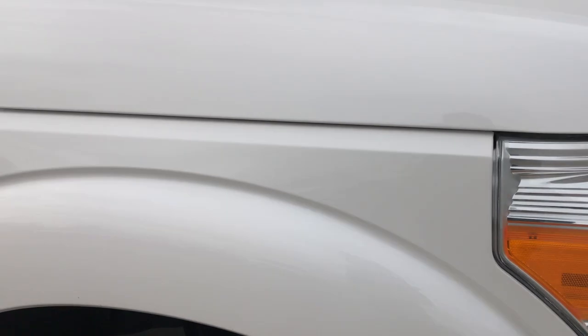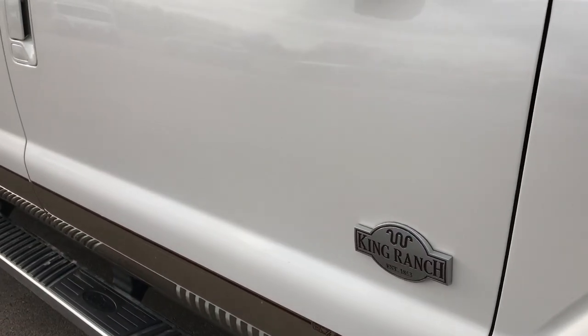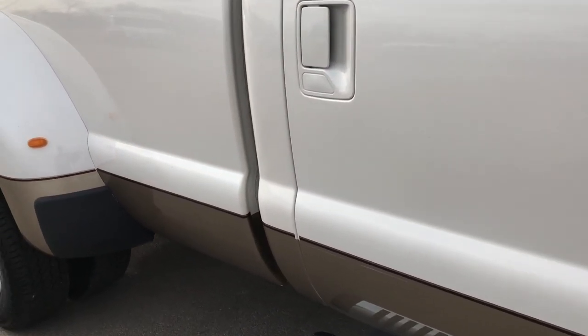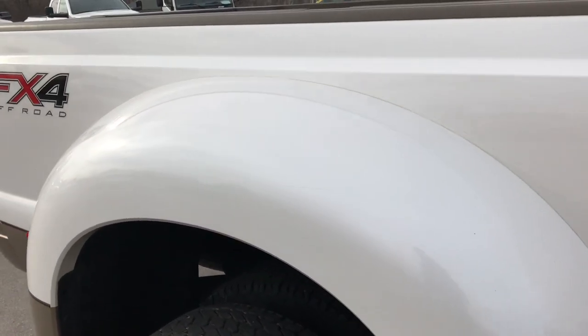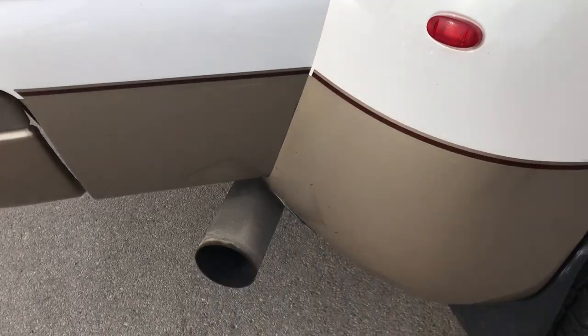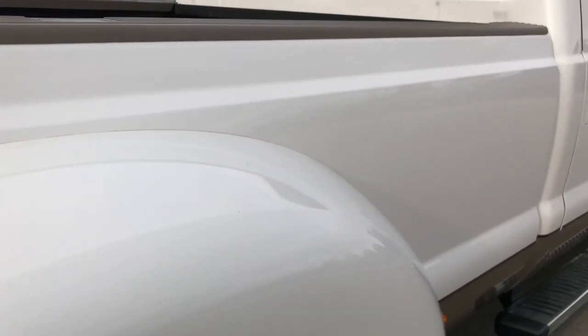Very clean. I didn't see any dents or dings on that hood, and as you go down this side of the truck, just as clean as that passenger side. We take these videos so if you are far away, or even if you're close by and just cannot make a trip down, you can still see the truck, hear the truck, and have confidence in the vehicle before you even get here.